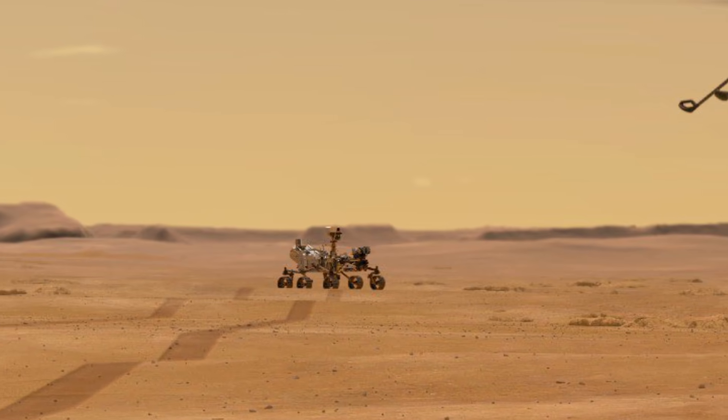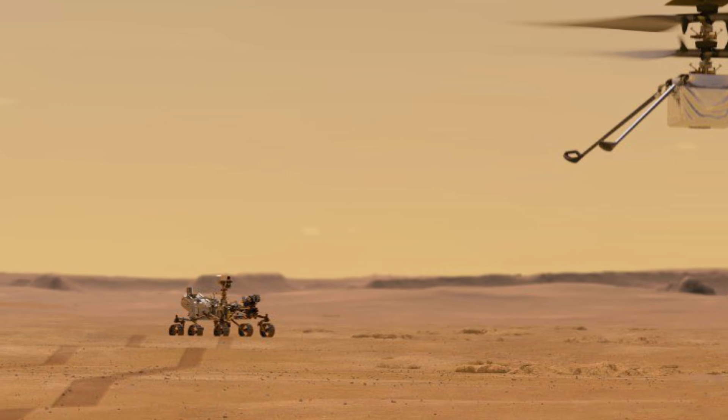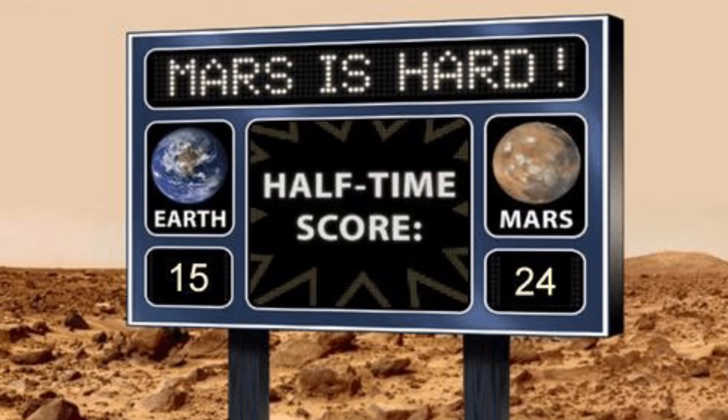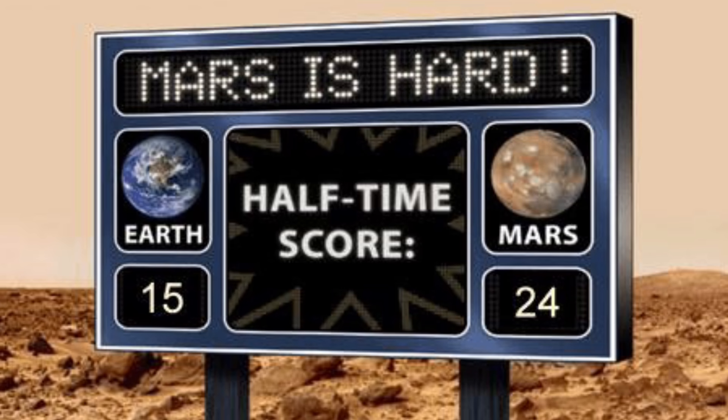This kind of flight test is very typical for an aircraft that's experimental. Needless to say, this is extremely difficult and NASA has to do this on another planet. And let's face it, Mars is hard.